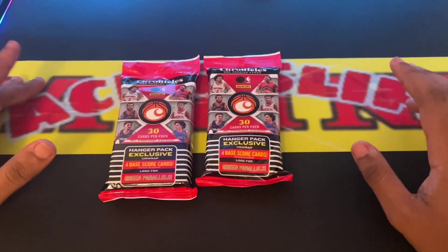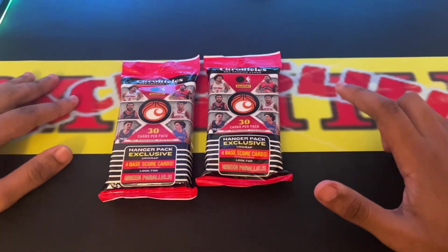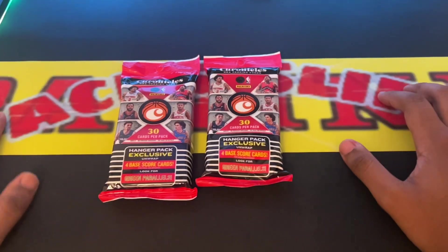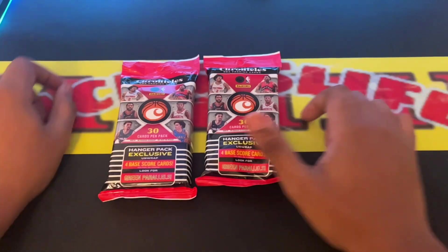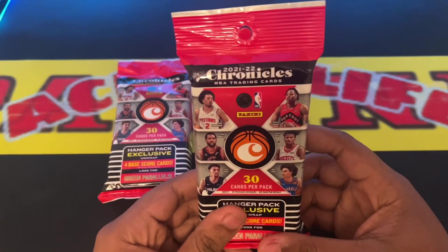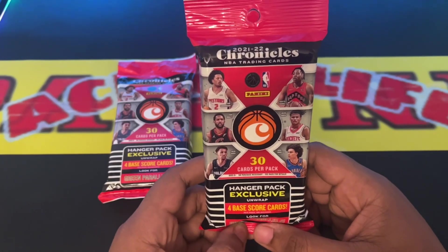At 100 subs I will be doing a giveaway — maybe a blasted box, a fat pack, depends. But today I'm bringing you guys the 2021-2022 Chronicles NBA Trading Card Fat Pack.